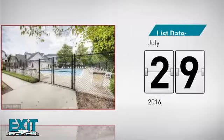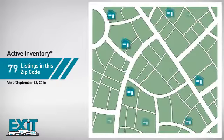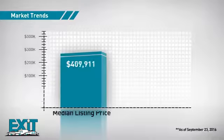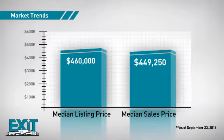It was listed in July. Curious how it compares to other properties in the area? There are now just over 95 homes on the market within this zip code, with a median list price of just over $450,000 and a median sale price of just under $450,000.